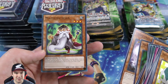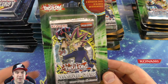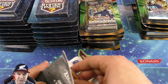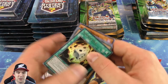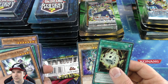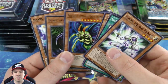Soul Charge, Glow-Up Bulb — very nice. Magician of Faith and Mathematician — oh my gosh, some really really good commons in this one! We're gonna save the Legend of Blue-Eyes packs for last and open up Invasion of Chaos. I think Invasion of Chaos is probably the best Yu-Gi-Oh set ever printed — it has Dark Magician of Chaos as the cover card, Black Luster Soldier, and Chaos Emperor Dragon.